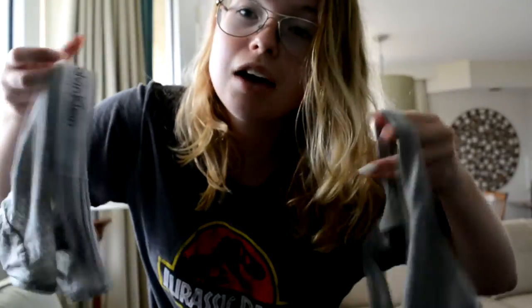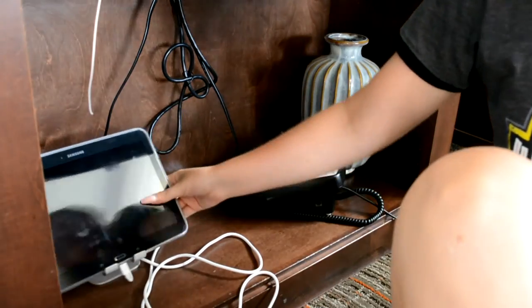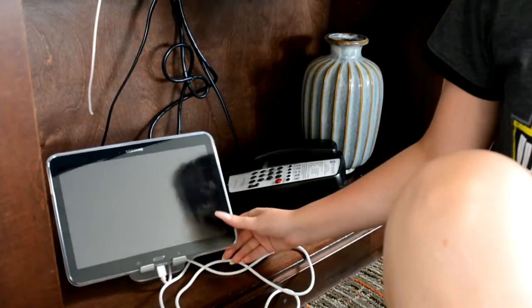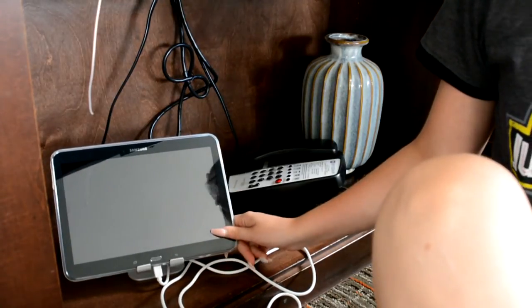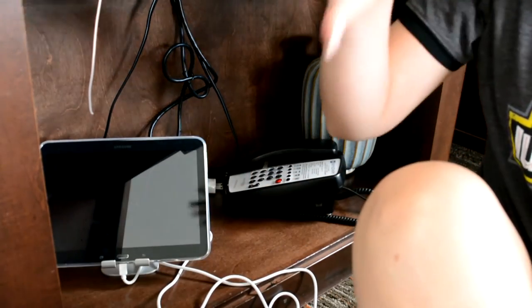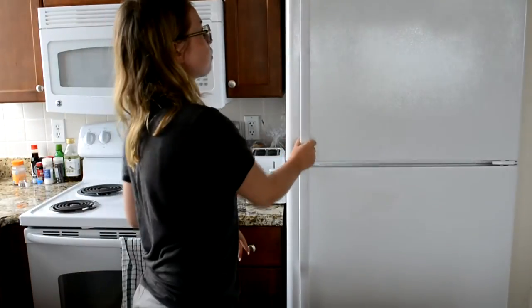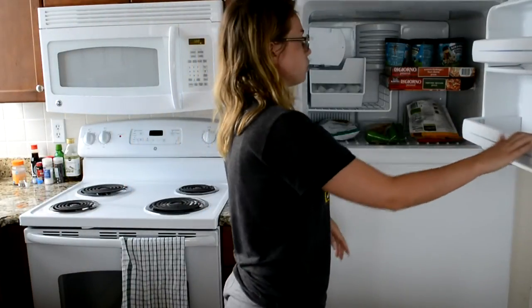We also have a gray Calvin Klein set. We had this Samsung tablet thingy which was in our room when we got here, but I unplugged it because I needed to move some stuff.